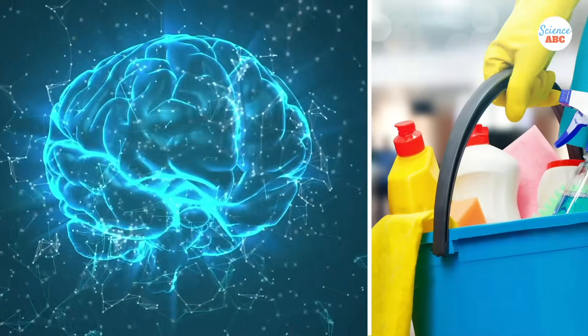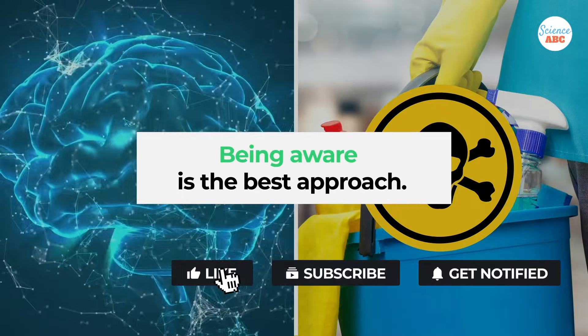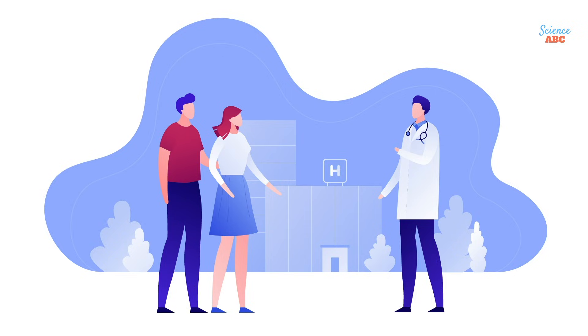Being aware of the hazardous properties of common household cleaning products is the best approach to avoid such accidents. However, if they do happen, remember to keep calm, get some fresh air immediately, and seek medical help.